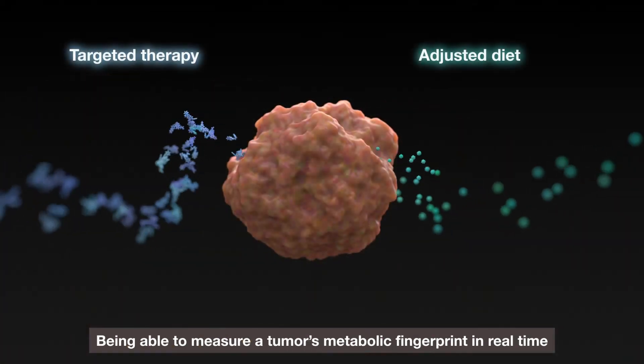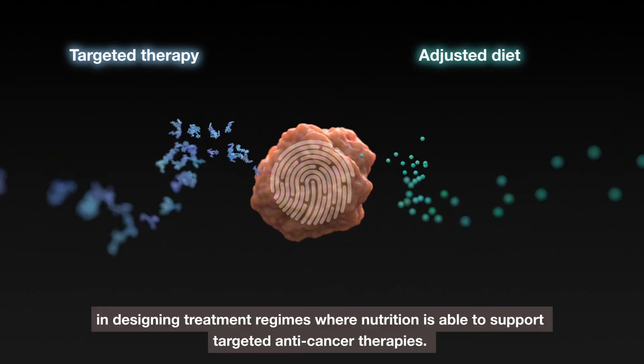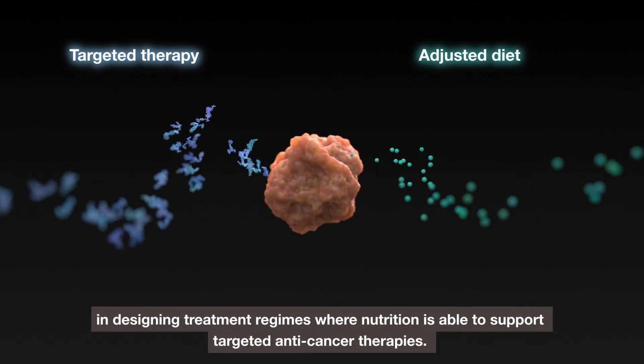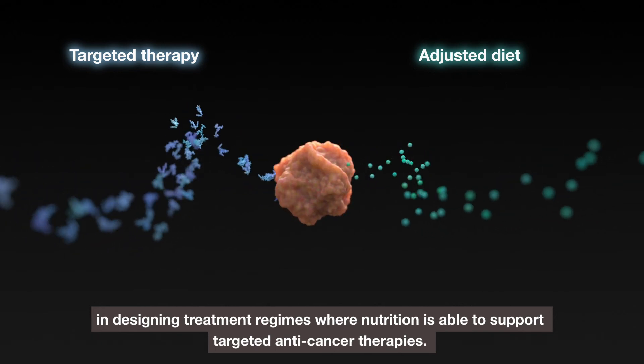Being able to measure a tumour's metabolic fingerprint in real time means we can now take one step further in designing treatment regimes where nutrition is able to support targeted anti-cancer therapies.